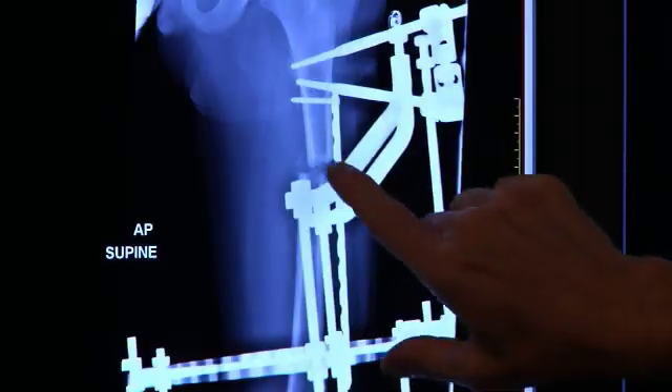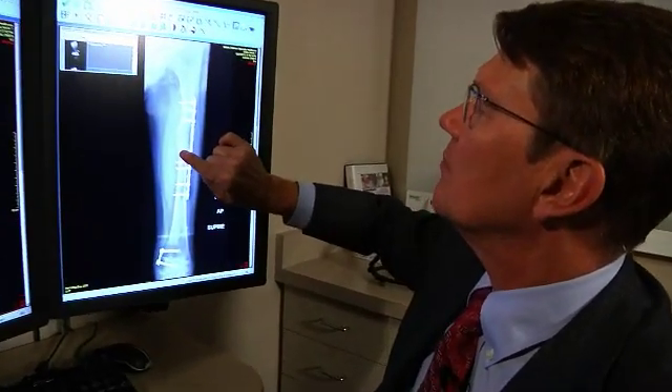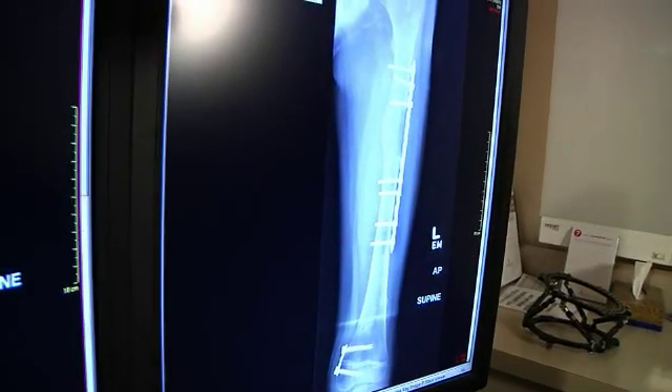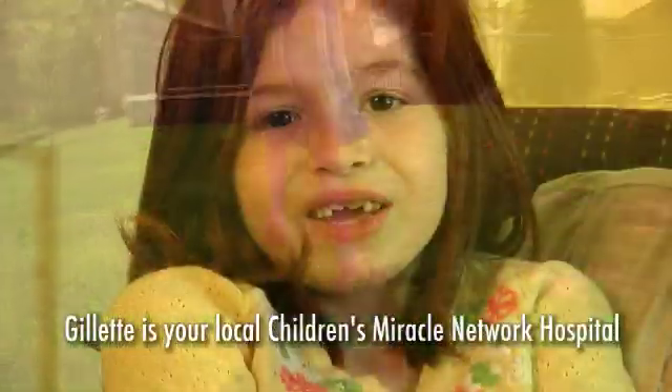It's a well-oiled machine at Gillette — from the people at the front desk, to the nurses, to the x-ray techs, to the physician, everybody works together. Fifteen weeks after the bone ends were cut or separated, that's the new bone growth present in just fifteen weeks' time. Now that the fixator is off, you can see there is a huge difference. If Gillette didn't exist, who knows where we would be? Thank you for helping kids like me at Gillette.